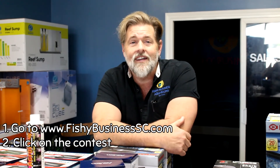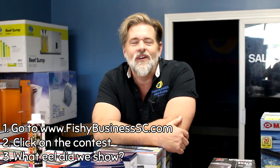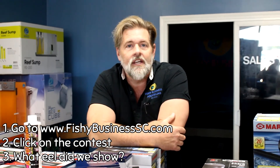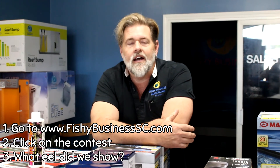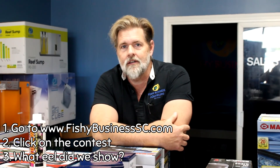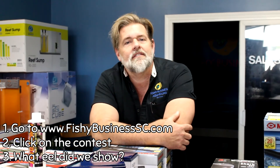That is just a small fraction of what Reagan got in this week. We are getting, in these last two weeks, probably one of the best saltwater shipments in terms of variety that we've gotten in a very long time. There are a lot of fish and this is the perfect time of year to come check them out. The question for the week: what kind of eel did I show in the video? It has something to do with winter. Go to our website fishybusinesssc.com, punch in the answer, and get a ticket in the contest for the $300 giveaway at the end of this month. I wish you all a wonderful week — check back here next week. God bless and I'll see you soon.